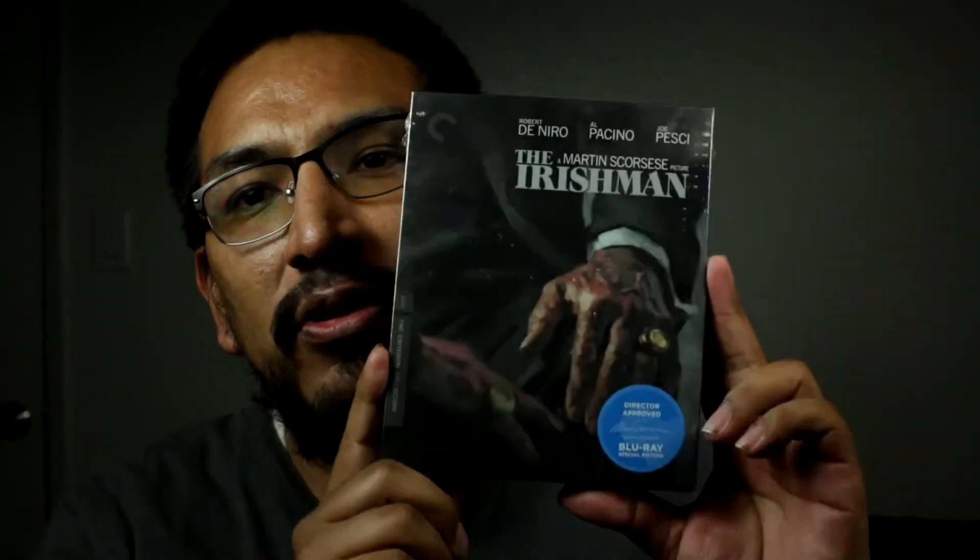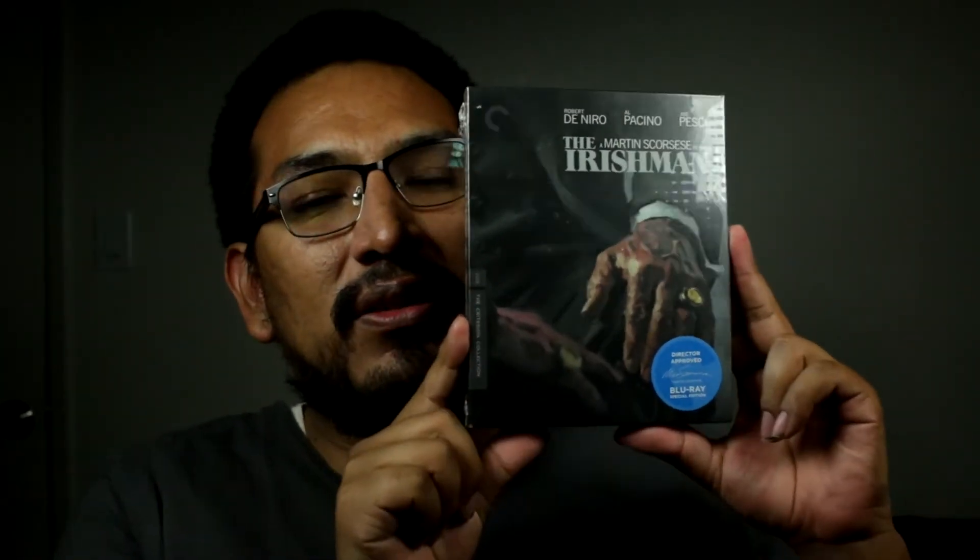I got it now because of a flash sale. I was all over it and then I realized I had forgotten to pick up that movie. The only place that sells it on Blu-ray and DVD is the Criterion Collection, so I picked it up, bought it, and it came really quick. It's Martin Scorsese's The Irishman.